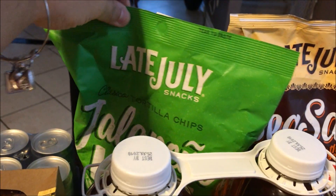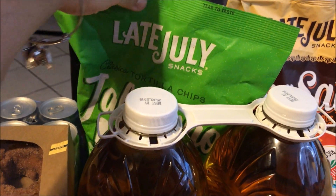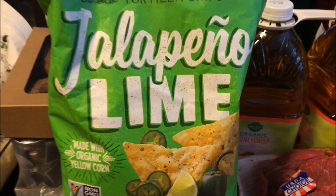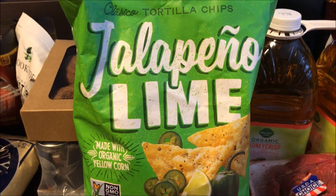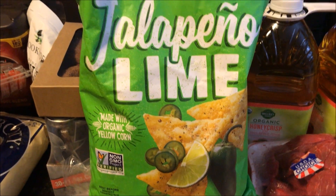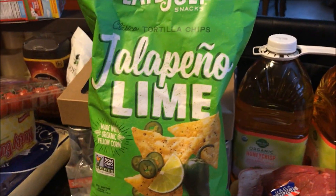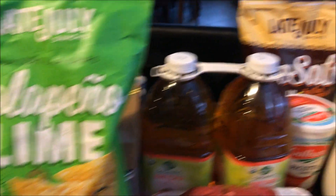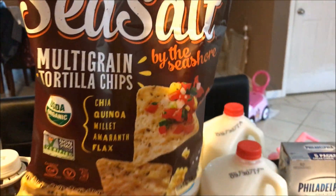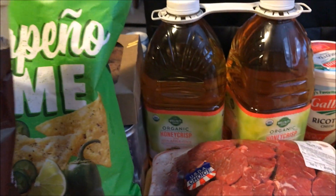I got a big bag of chips — I've never tried the Late July ones, but BJ's has run out of choices for non-GMO chips lately. They don't carry the Popchips anymore except in little bags. There was a coupon at the chip kiosk, so I got the jalapeño lime and the sea salt multigrain tortilla chips. It's football season, so we go through a lot of chips on Sundays.